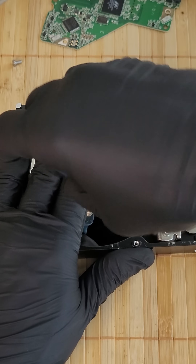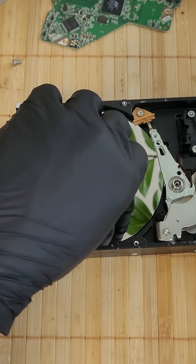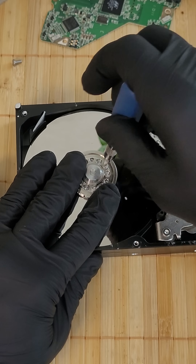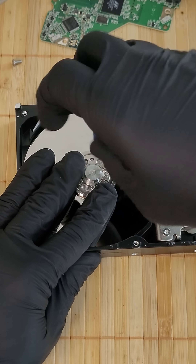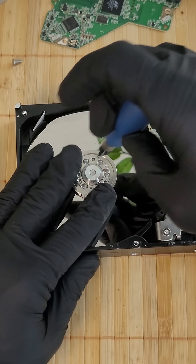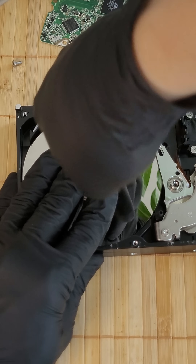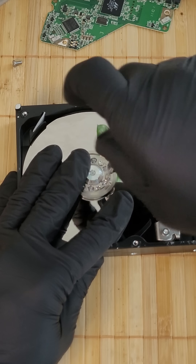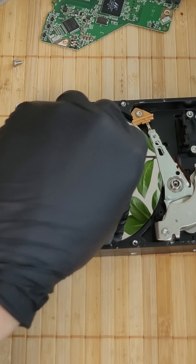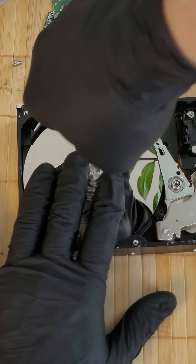His invention transformed computers, and IBM solidified its leadership in the world of computing. The principle of the hard drive is both simple and ingenious. Inside are platters made of glass or aluminum, covered with a thin magnetic layer. They spin at speeds from several thousand up to 15,000 revolutions per minute, and above them hover tiny read-write heads, which record and retrieve data by changing the polarity of the magnetic surface. This allows millions of zeros and ones to be stored.